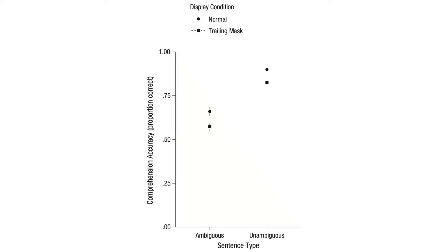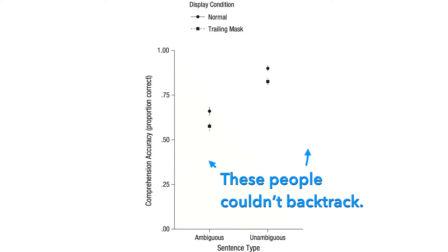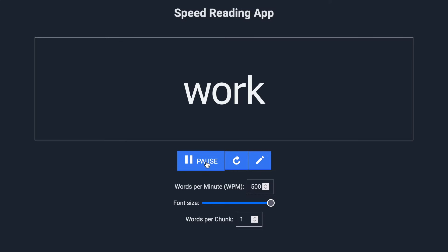If you stop people from backtracking, as shown in one study, reading comprehension suffers. The idea that reading speed has something to do with how fast your eyes can move across the page is a complete misunderstanding of what reading is. Reading is about how you create meaning from words and sentences. The rate at which you can read something depends upon your language skills, what you know beforehand, and the complexity of what you're reading. So the most popular techniques that speed readers claim to use don't make any sense.